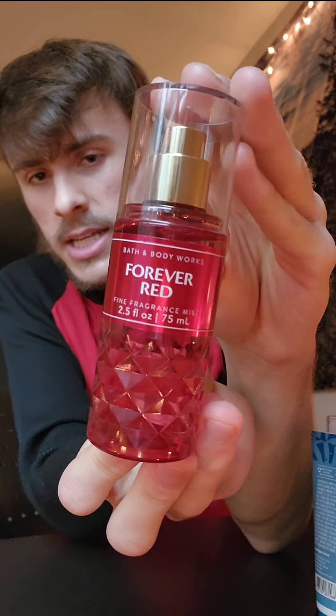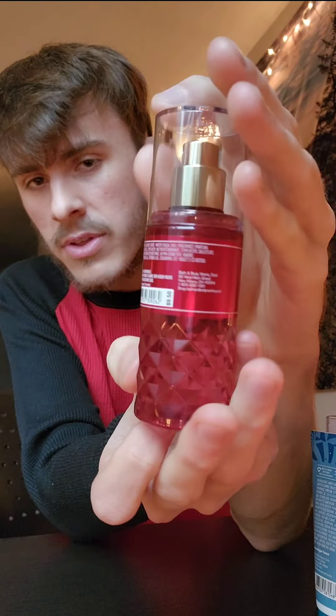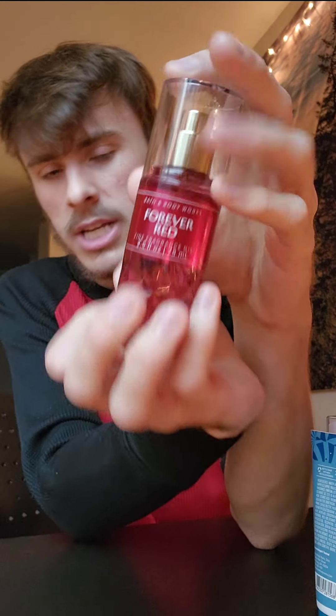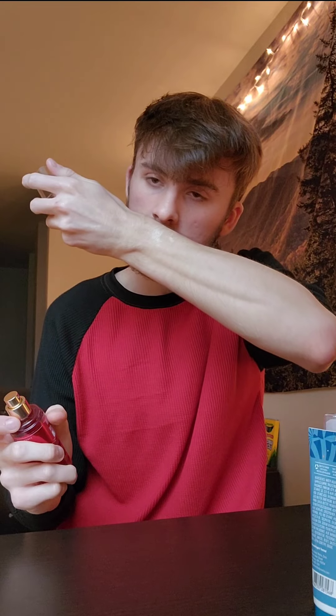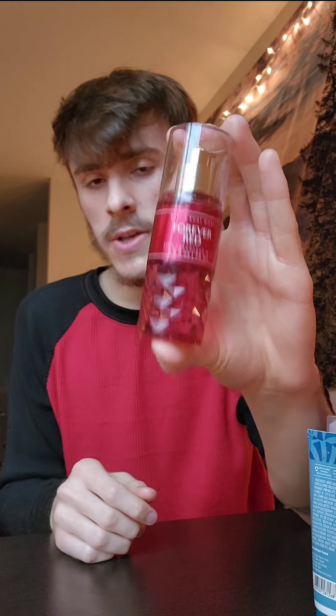Next we have Forever Red — a faceted cute little mini. I love this packaging and I had it last year, I think in full size. I'm going to spray it on — I believe it has like fiery pomegranate and berries, that type of deal. I enjoyed my bottle from last Christmas season so I had to get a mini of this, and I'll probably get the full size when the fragrance mists go on sale again.